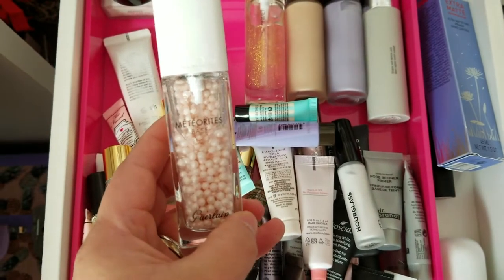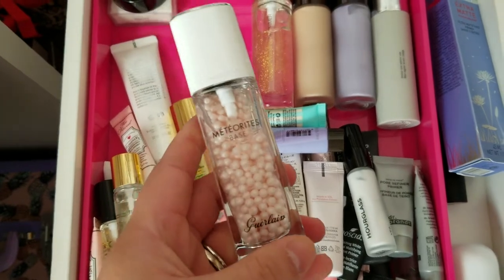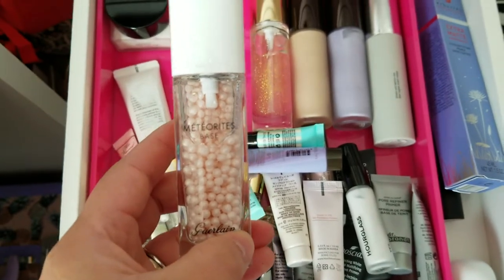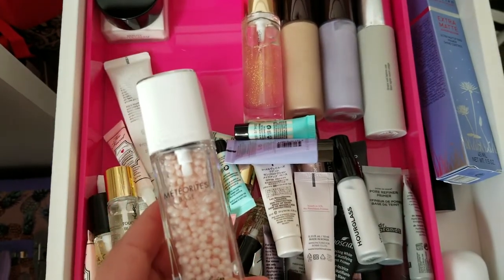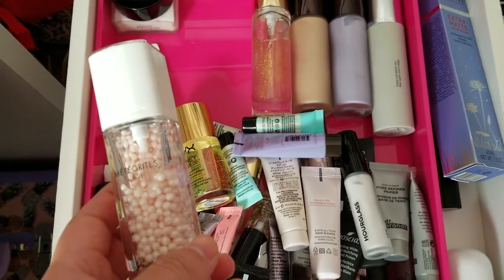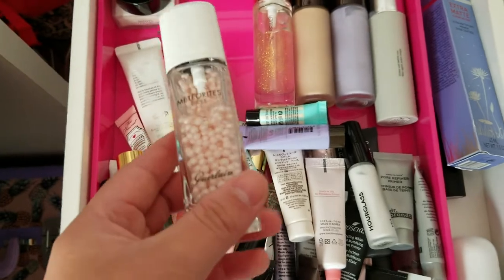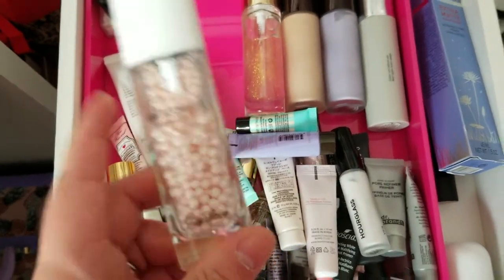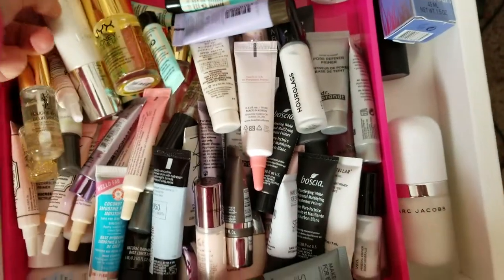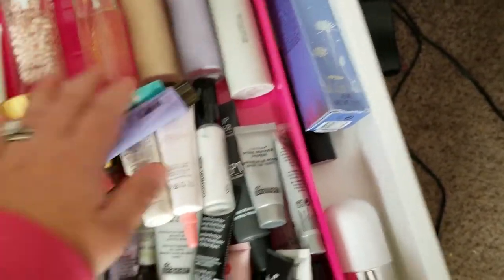This is the Guerlain Meteorite Base — these cool little pink pearls that you just dispense. I got it during the Sephora sale in the springtime. I really hate the scent of Guerlain makeup — it's very grandmotherly, that violet scent is very overpowering, and I'm not usually sensitive to scents. But I do like this primer and it's still pretty new, so I'm going to keep it. I do have something else from Guerlain I planned to get rid of, but we'll see.